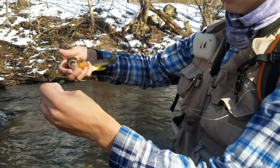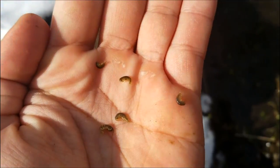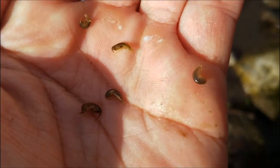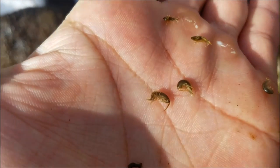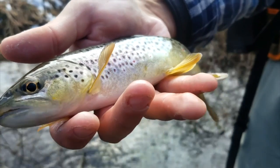This time took the Black Crystal Bugger. It's always fun to kind of check out and see what's under the rocks. Got some scuds here. Neat little buggers.